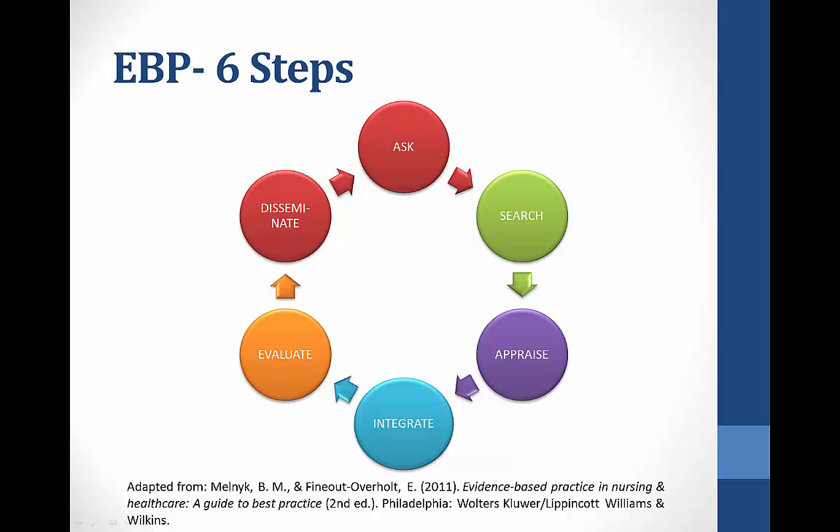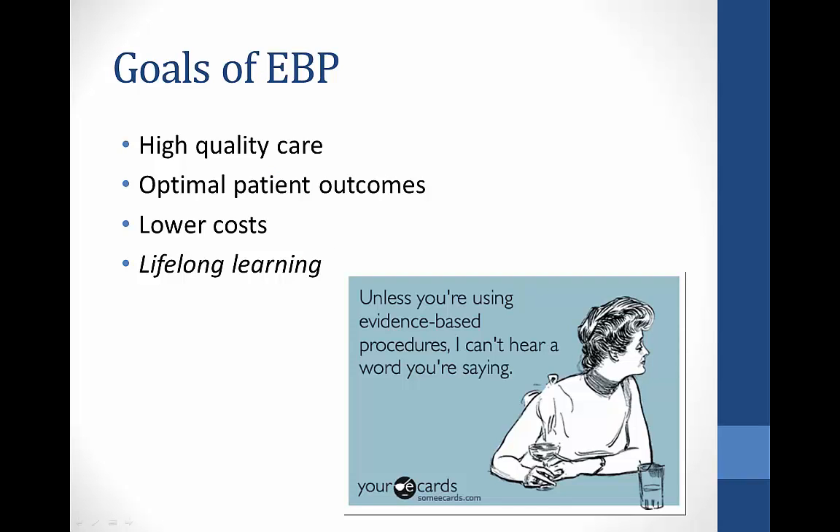My goal is just to put a healthcare spin on your existing knowledge. The full process includes appraising evidence to determine its value, integrating changes into the healthcare environment, evaluating the outcomes, sharing the knowledge, and then starting all over again. In an ideal situation, evidence-based practice leads to good things because providers and healthcare organizations are implementing practices that have been proven to be effective. This can lead to better care, improved outcomes, and lower costs. The hope is that once providers learn to ask good research questions, can search for information, and evaluate what they find, they will be able to do this throughout their career.